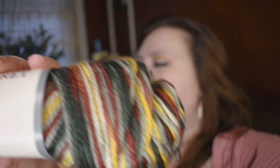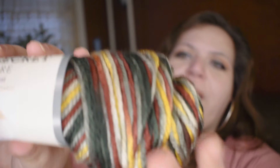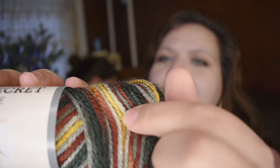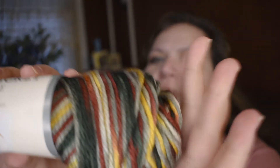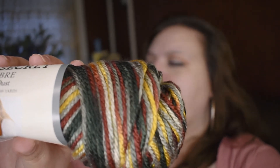This one was $4.99 and I paid $1.49. It's Yarny B Soft Secret Ombre in Gold Dust. It has like a rusty red, charcoal and gray, and gold in it. This is just so pretty. It has 199 yards and is 100% acrylic. I got two of these.